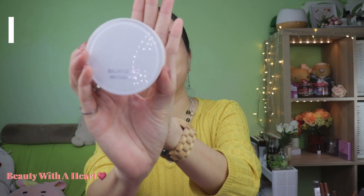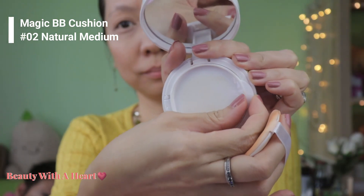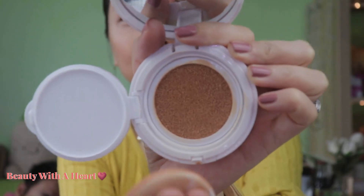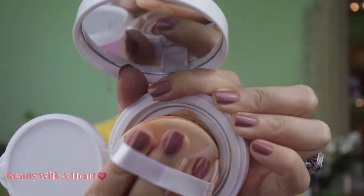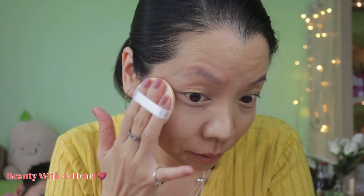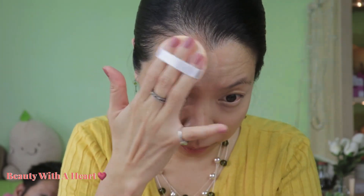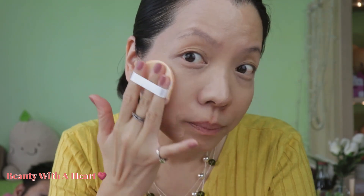Let me start off with the face product first, which is this Magic BB Cushion. When I was buying this, there was no makeup tester, so basically I'm just guessing my own colour — there was no colour display, so I'm just basing on my luck. For this BB Cushion Foundation, it helps to lighten up my skin and makes it seem brighter. Coverage is medium — it can cover up about 50% of my dark circles. After a few minutes, when the foundation settles down, it appears very natural on my skin.